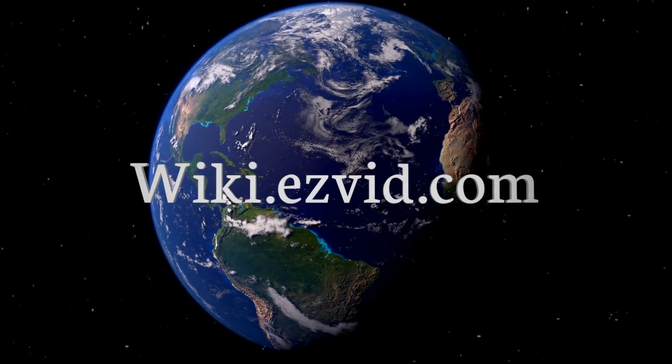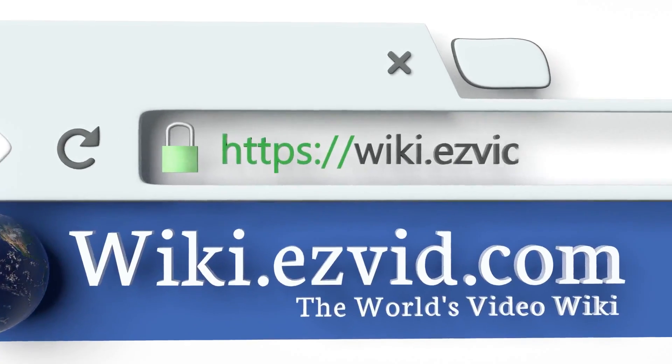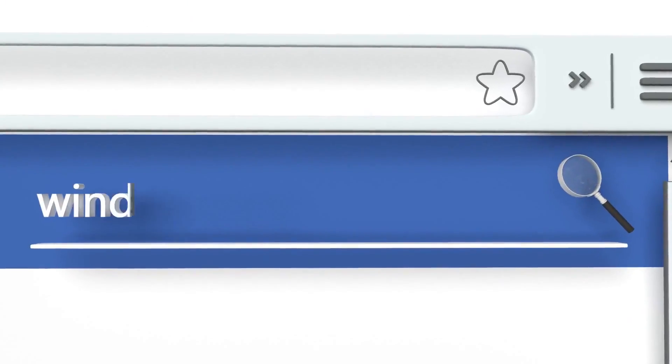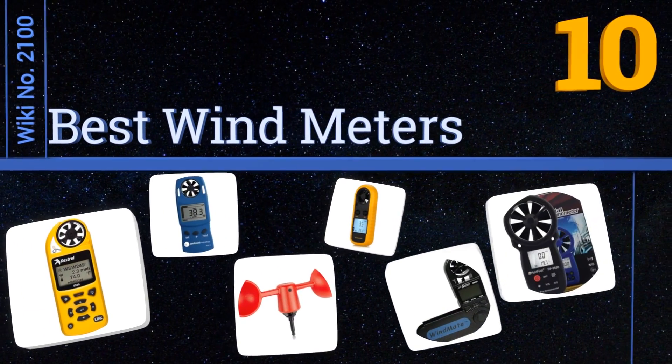EasyVid presents the 10 best wind meters. Let's get started with the list.